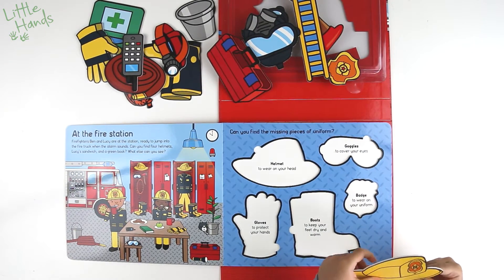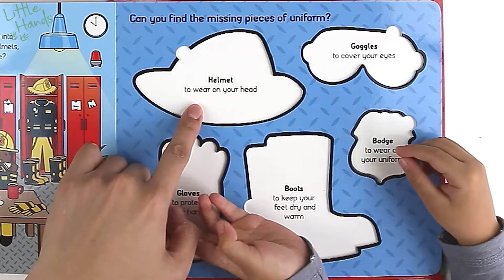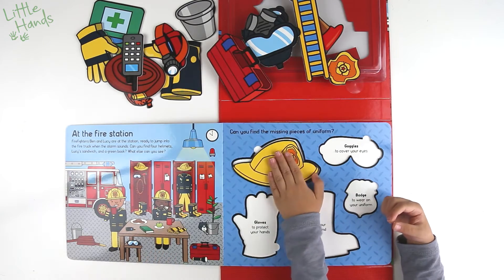Can you find Lucy's sandwich? Oh yeah, she's eating it! And a green book? Oh, it's on the table.